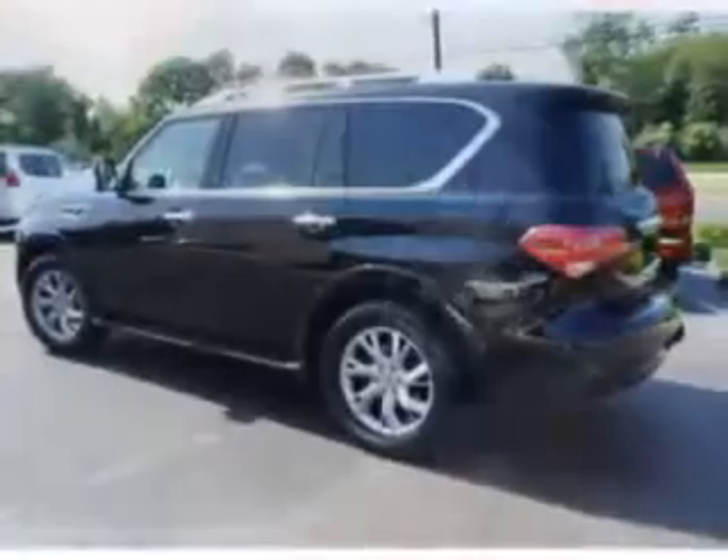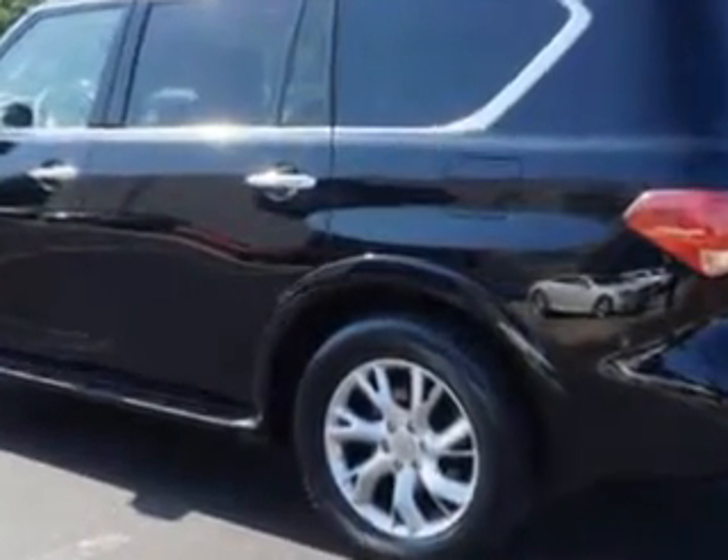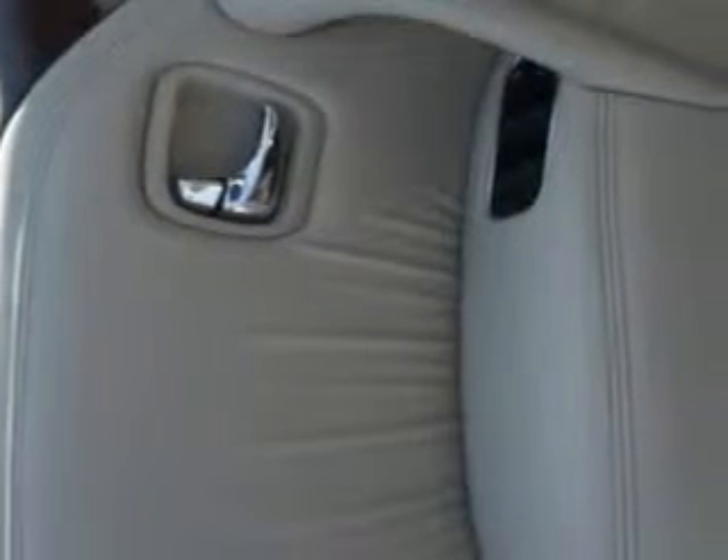Enjoy this family SUV with features like: homelink system, leather upholstery, alloy wheels, moonroof, heated driver and passenger seating, skid plates, fuel data display, power tilt and telescopic steering wheel, heated outside mirrors, automatic leveling system, rear air conditioning, trailer towing hitch, mudguards, and much more.